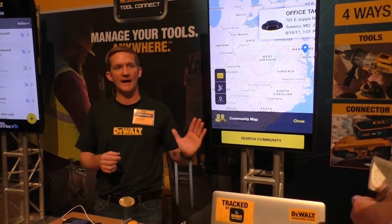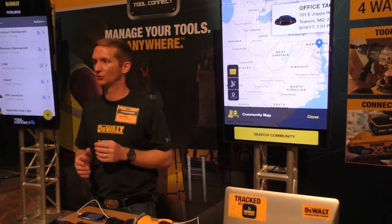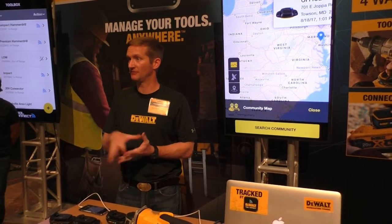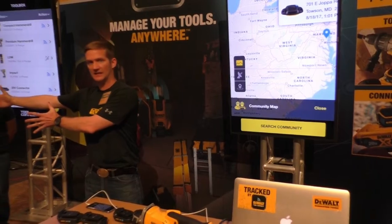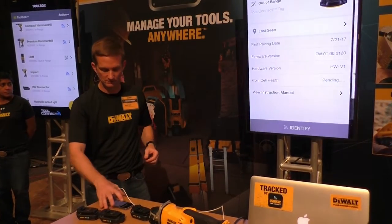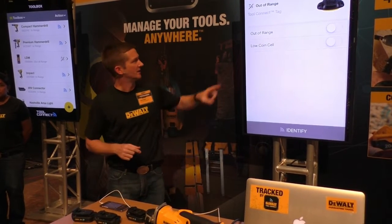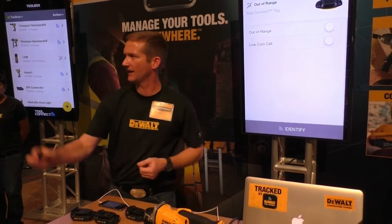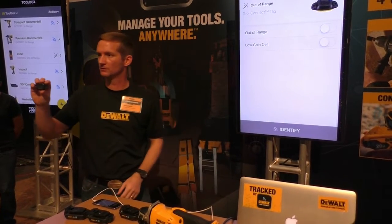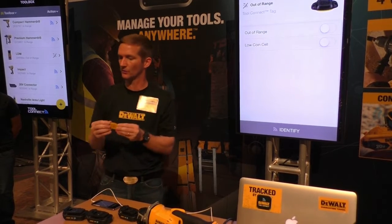Does the app have to be running? It has to be in the foreground or background. Is the community search just your group? No — anybody who has downloaded the ToolConnect app participates; they could be a complete stranger. Because of that virtual fence, you can set up alerts for when something goes out of range. For the tag specifically, since the battery is sealed, you can set an alert for a low coin cell. When you get that alert, you'd go replace the tag after three years and put a new one on the compressor, scissor lift, or ladder.